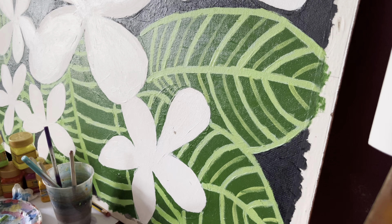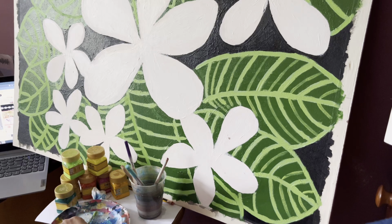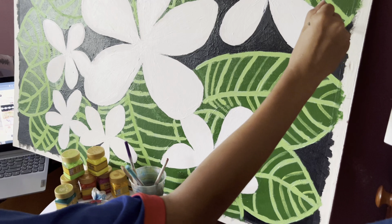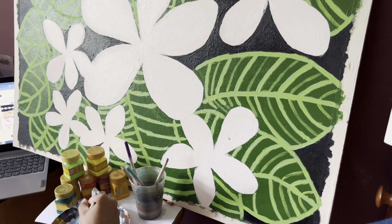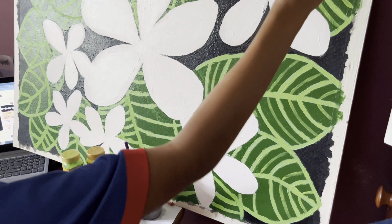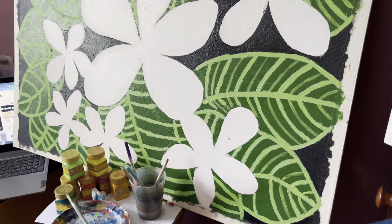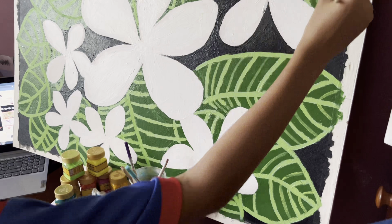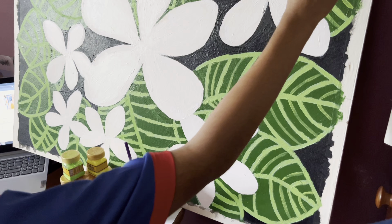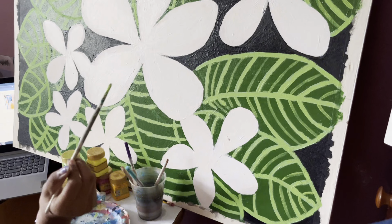I actually quite enjoyed making this painting because it didn't require a lot of brain power. It's just a very soothing process, which sometimes I don't get with my other paintings — they can be quite stressful to get everything perfect for the client. And this client's request was to make sure that my details aren't as perfect, so that was really nice.